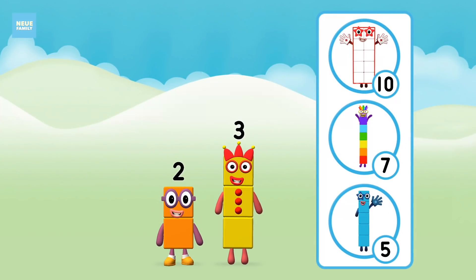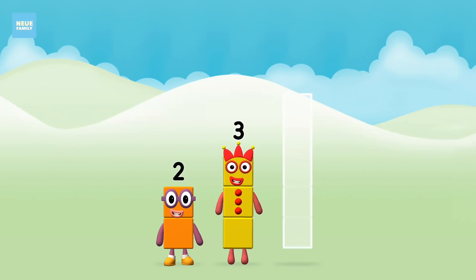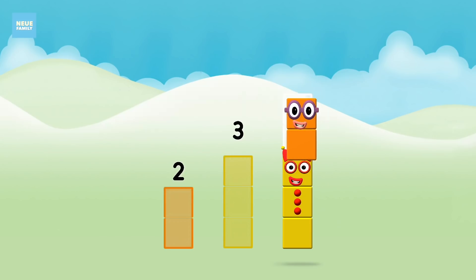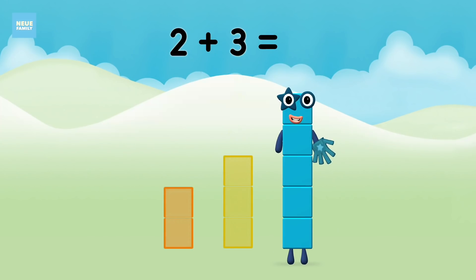What number block will you make when you add these two number blocks together? Now add the number blocks together. Two plus three equals five.